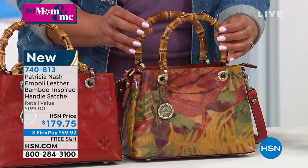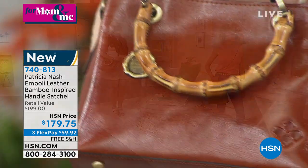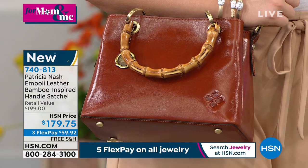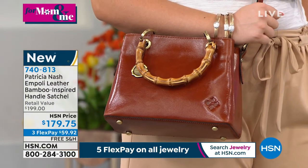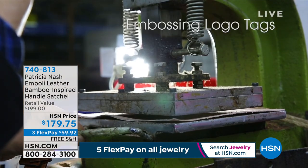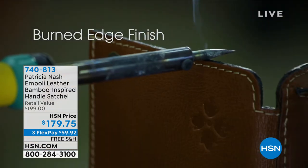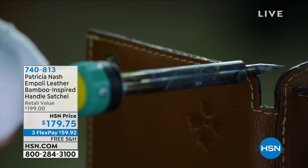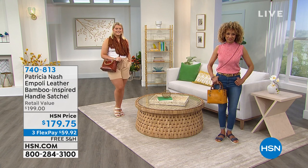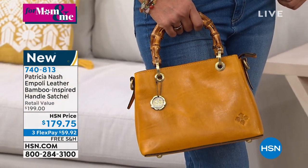Tell me about this bag — the bamboo handles really stand out. What was your inspiration? There are really high-end designers in Europe that do bags with bamboo handles, and I thought I've got to do that. This is real bamboo — they take the reed of the bamboo, soak it in tubs of water for weeks until it gets so soft, then form it into a handle and let it dry out for weeks. So this is the real McCoy. You see all the hand cutting and hand embossing on those old-time machines, the logo plaque, the burned edges just like the old world craftsmen did.